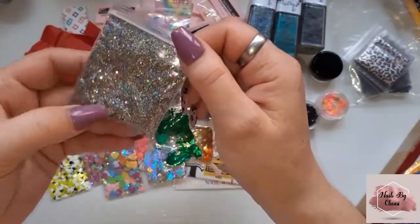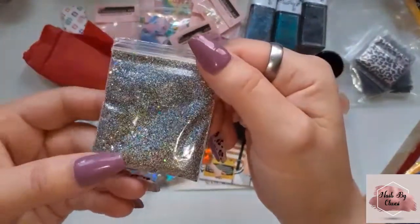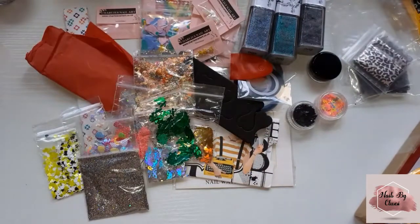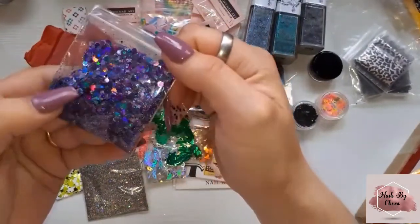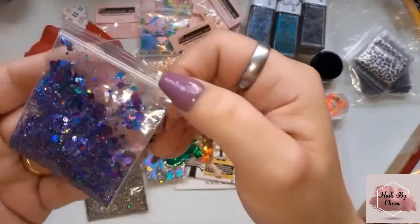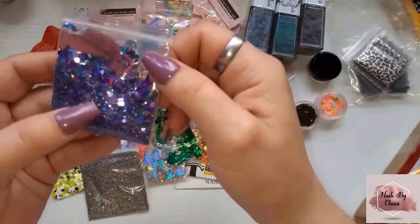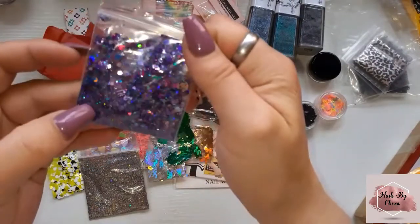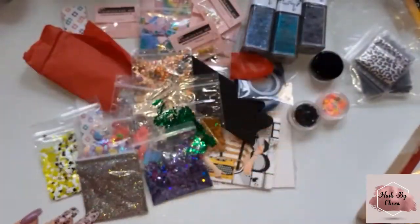It's so pretty — it's not even showing up on camera just how beautiful it is, it's gorgeous. Then we have this one — it's a blue and purple mix and there's some chunky pieces in there. Oh look — a smiley face! Yeah so there's some bigger hexagons in there, holographic, and a cute little smiley face just making an appearance. It's beautiful, I love it.